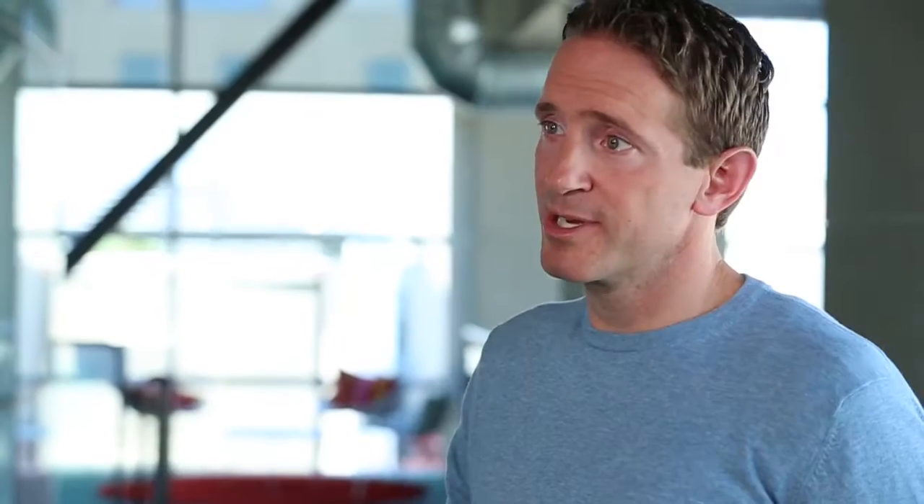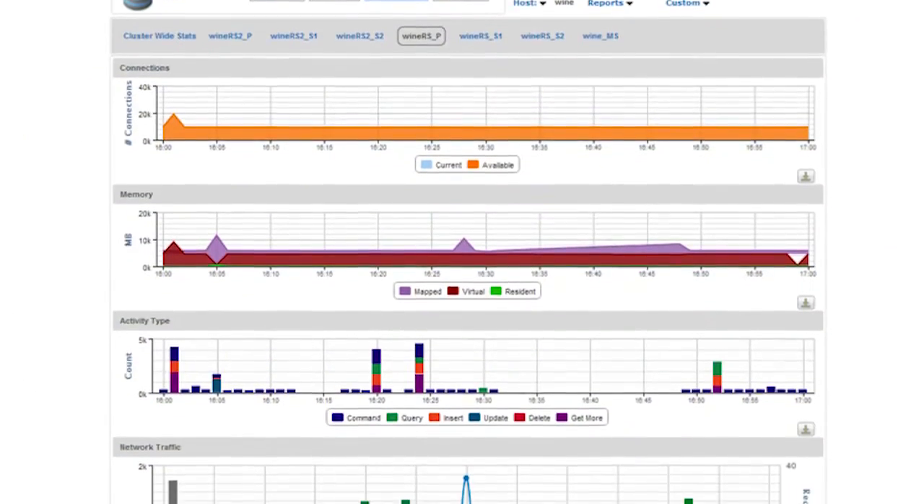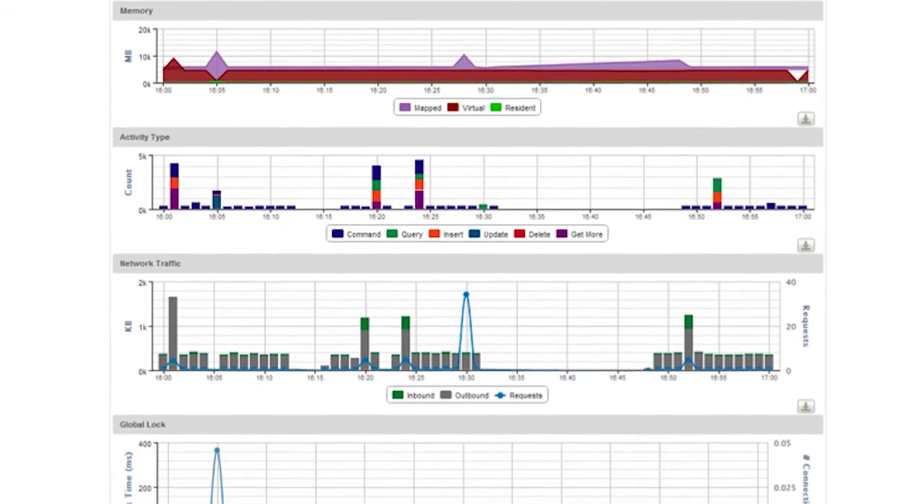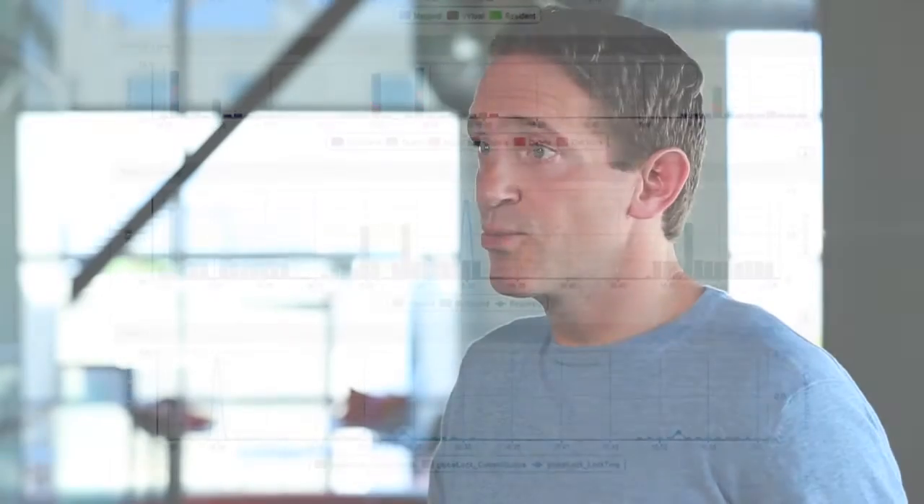One of the selling points of MongoDB is absolute high availability — you can scale out without any downtime. We love working with AppDynamics to help us build on that and improve on that, to provide insight into what's happening in my database right now, what's likely going to happen to my database, and how I can make sure that my data is always available to end users.